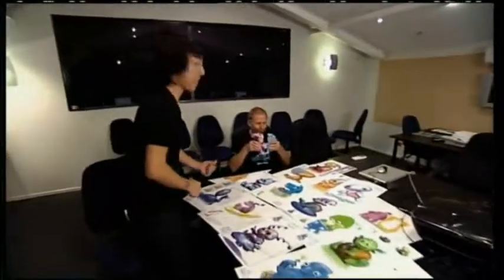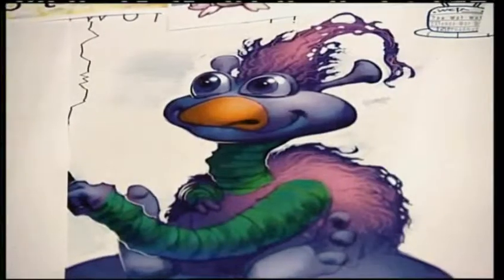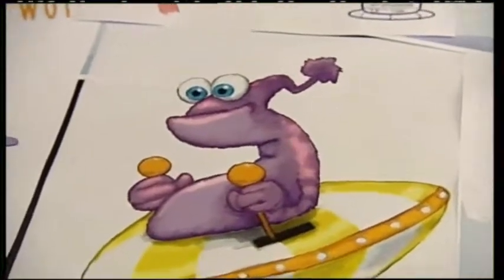This is Martin, the creator of The What Whats and also the voice of Spotty Watt. So, Martin, how did The What Whats come about? I wanted to make the very best children's show on TV, so I got together with Richard Taylor, who's good at this sort of stuff, and we dreamt it up, really.